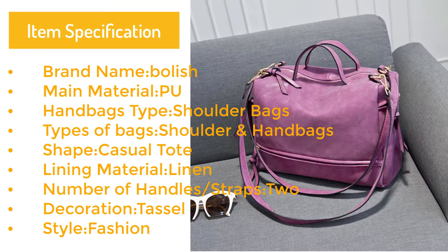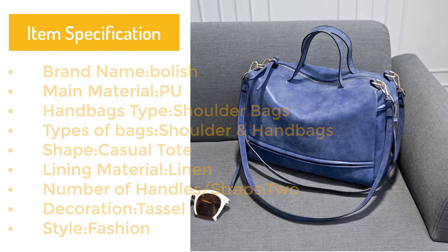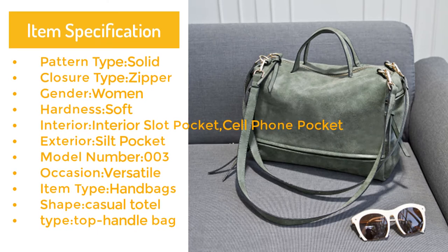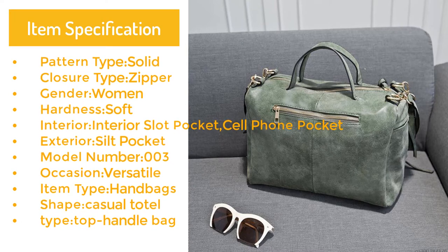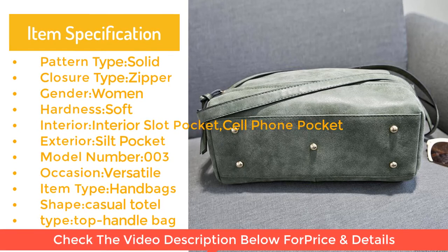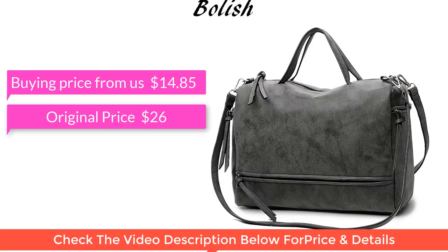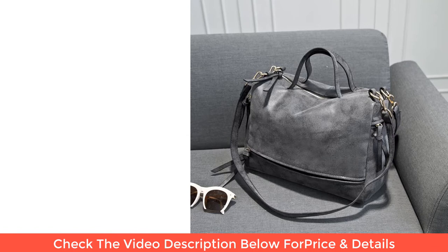Number of handles: straps two. Decoration: tassel. Style: fashion. Pattern type: solid. Closure type: zipper. Gender: women. Hardness: soft. Interior: slot pocket, cell phone pocket. Exterior: silk pocket. Model number: 003. Occasion: versatile. Item type: handbag, casual tote, top handle bag. Buying price: $14.85, original price: $26.